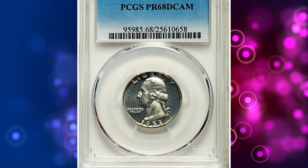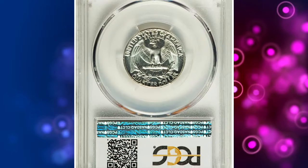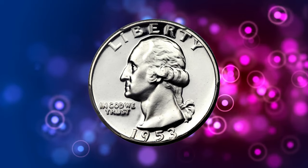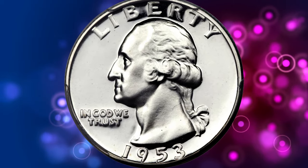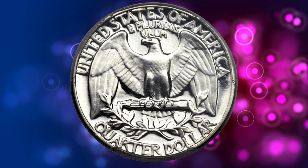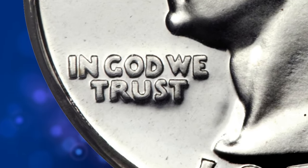Number 4. Here is the 1953 Proof Washington Quarter with Double Die Obverse, graded PR68 Deep Cameo by PCGS. According to Heritage Auctions, the 1953 Proof Quarter is scarce in Deep Cameo grades. This example also represents the FS-101 Double Die Obverse, which shows a significant spread on the date, motto, and designer's initials.